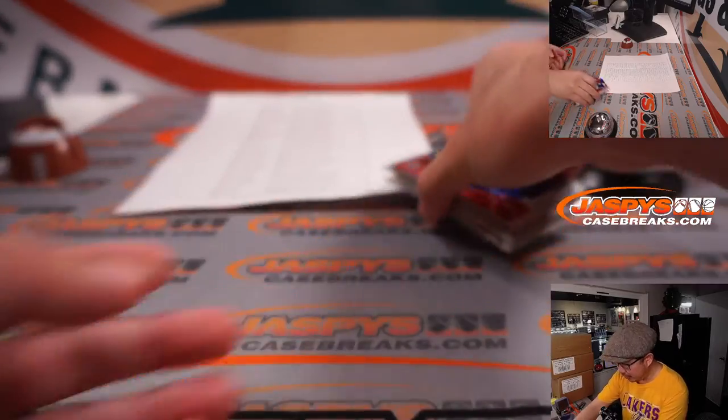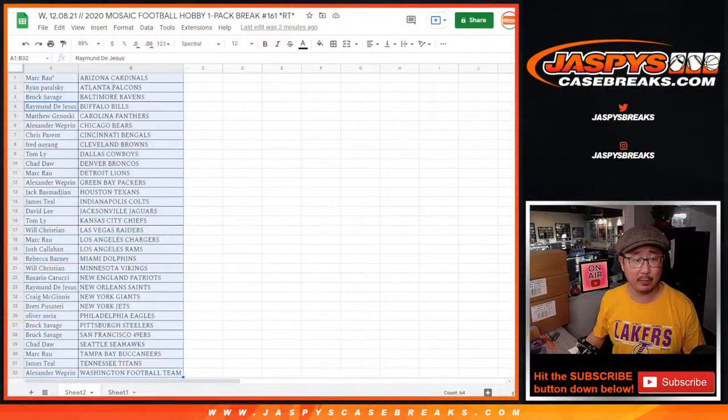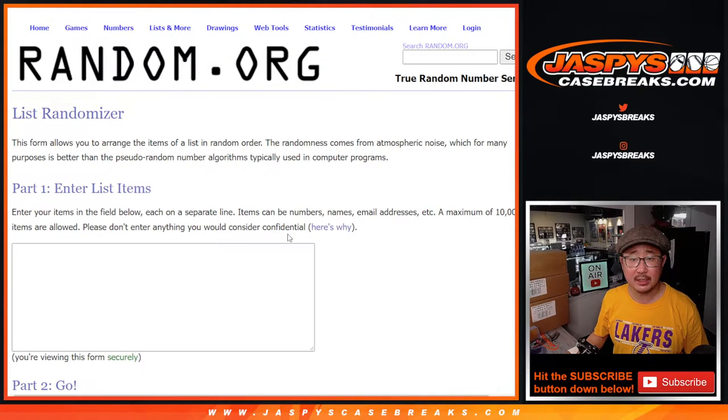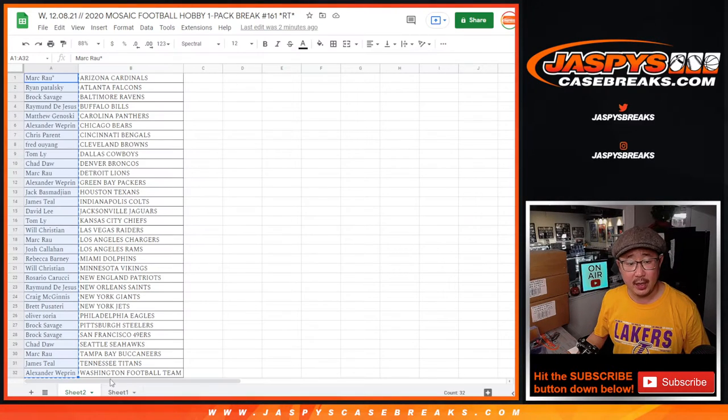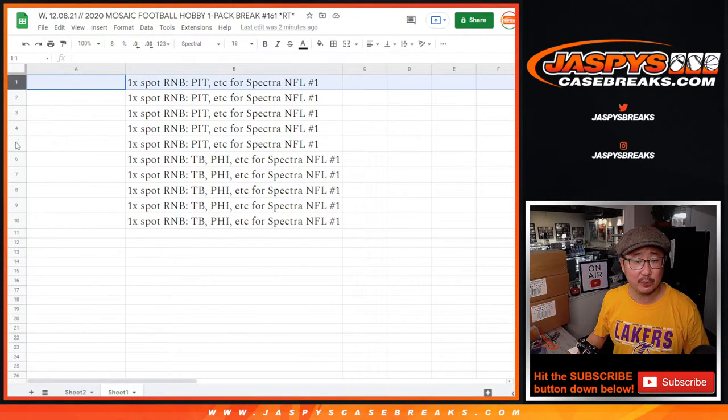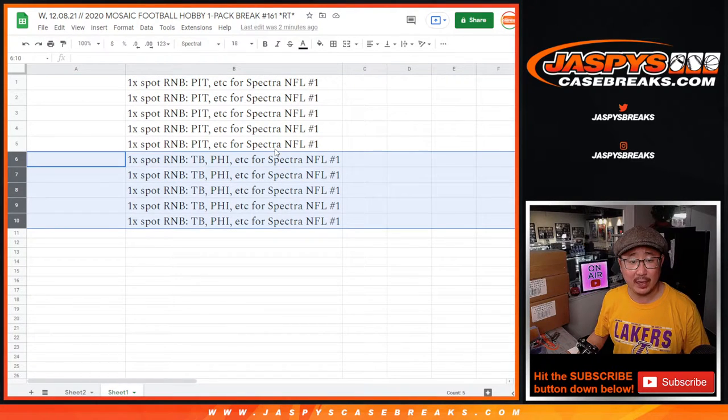Alright, nothing too crazy here, but let's see who's going to win those Spectra number block spots. New dice, new list, and as it said in the description, the top five will get spots in that Pittsburgh number block for Spectra one — pick your team one. And the next five will get the Tampa Bay, Philadelphia, et cetera number block spots for Spectra one.